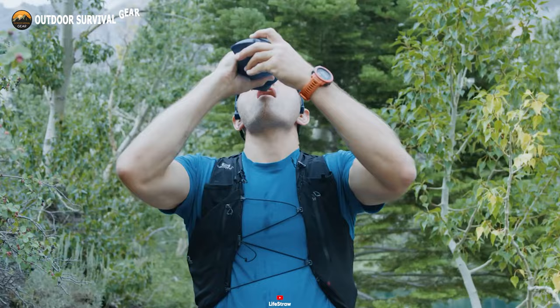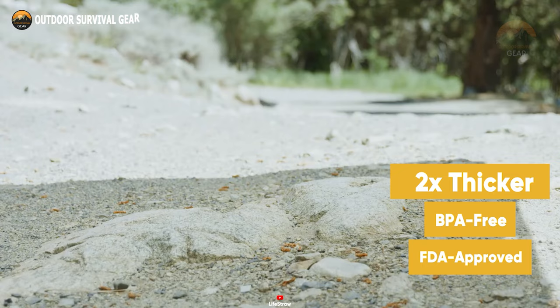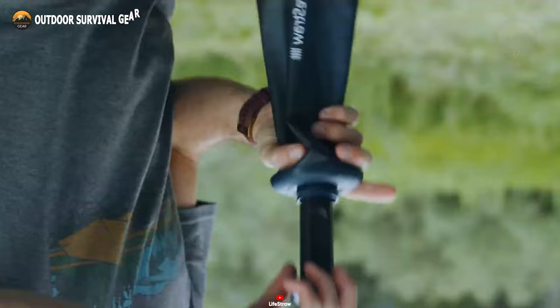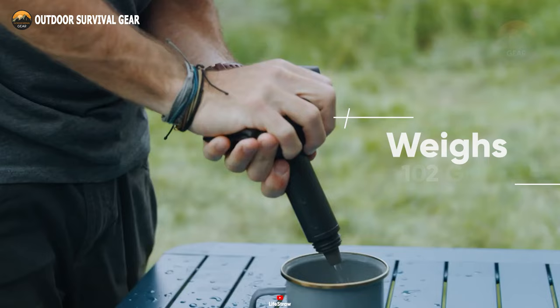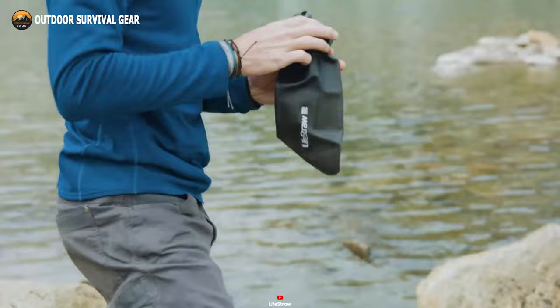Despite its compact dimensions, this powerhouse packs a punch with its upgraded filter, striking the perfect balance between portability and capacity. Crafted from top-notch materials that are twice as thick for unrivaled durability and leak-proof assurance, it's both tough and trustworthy. With a filter lifespan of up to 2,000 liters and a featherlight weight of just 102 grams, simply slip this gem into your gear and drink worry-free wherever you roam.